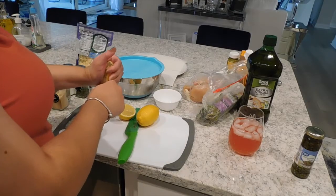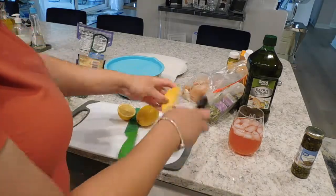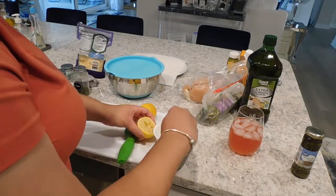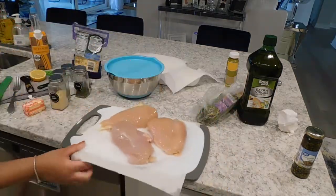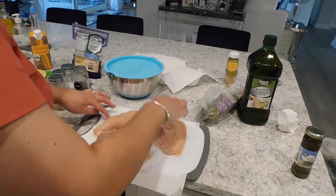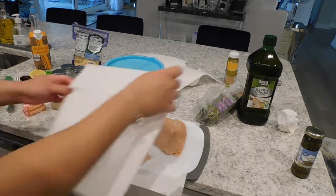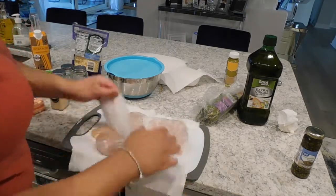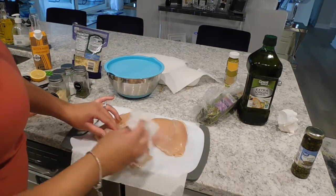Now that all the potatoes are peeled and diced and ready to be boiled, I'm squeezing out the lemon juice I need and removing all the seeds. I'm also pre-portioning the amount of white wine I need and setting that aside. Then I rinse my chicken off, dry it on a paper towel, and pat it dry before trimming and prepping it for the flour mixture.